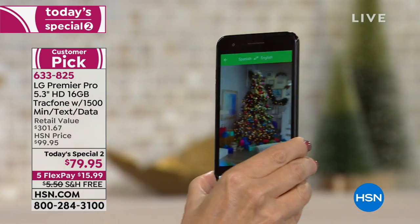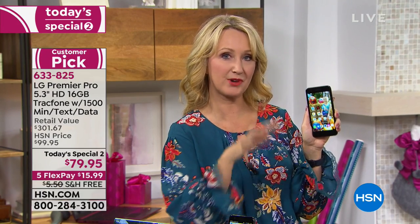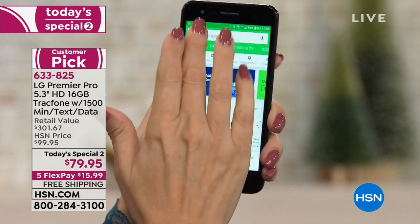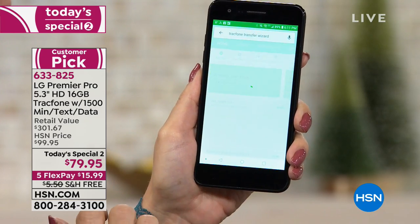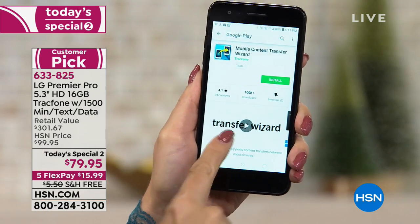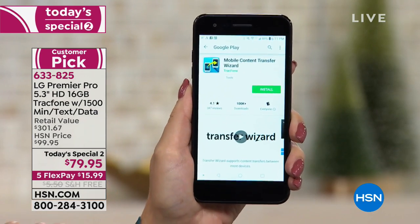Marilyn on Facebook asks: if you've got photos and information on another Android device, can you transfer them over? Absolutely. If you have a Google email address, log in and all your emails and contacts will seamlessly come over. You may also have a memory card in your old phone you can pop right into this one to transfer photos. There's also the Google Play Store preloaded on this phone — just type TracFone (T-R-A-C-F-O-N-E) and you'll find the TracFone Transfer Wizard, a free app that talks you through the phone-to-phone transfer.